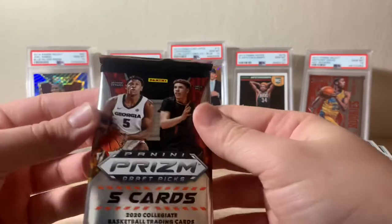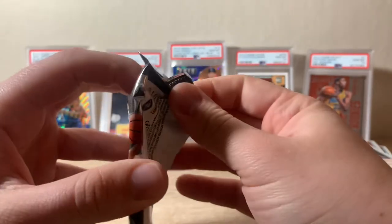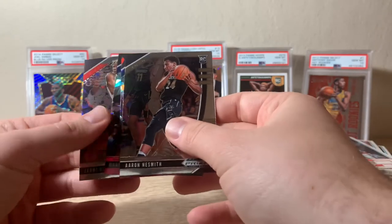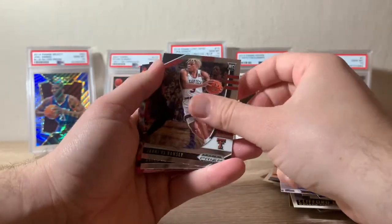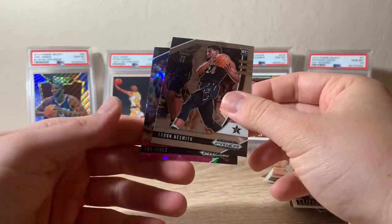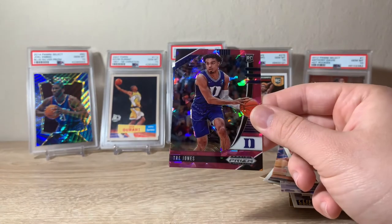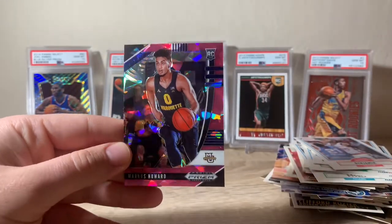Let's start off with the more modern stuff. We're going to have 2020 Draft Picks — looking for LaMelo, James Wiseman, and Anthony Edwards. Nice first card: Tyrese Halliburton, doing pretty well. Looks like we have a couple of cracked ice parallels — we'll save those for last. Jemiah Ramsey, Aaron Nesmith. Our cracked ice: first is a pink Trey Jones, nice looking card, and next is Marcus Howard. Nice cracked ice cards there.